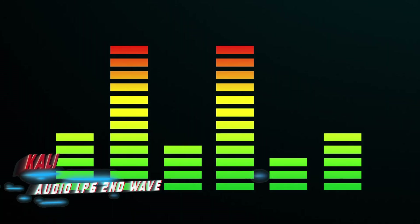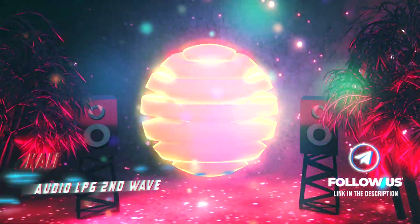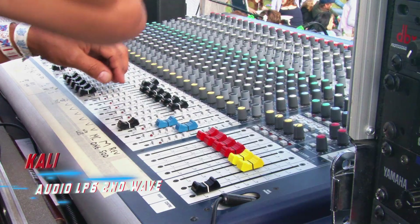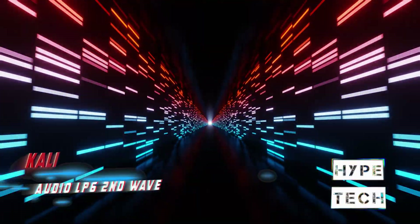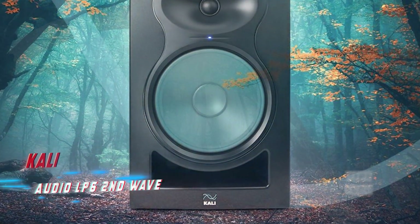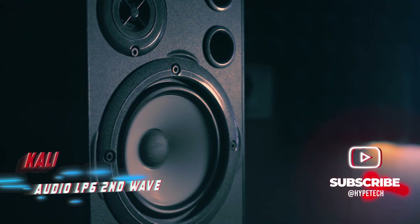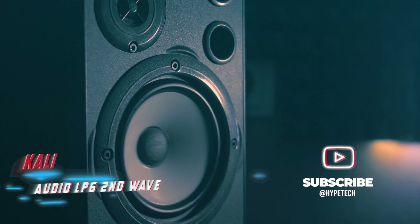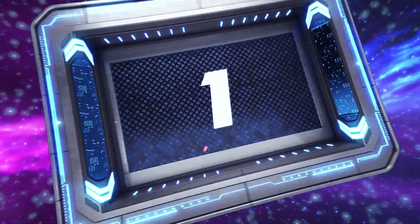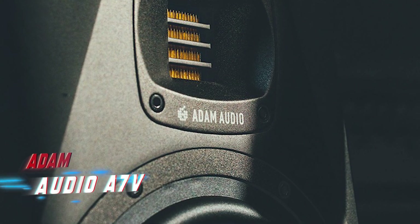Coming in at number 2, the Kali Audio LP6 Second Wave. Made in California, these monitors have undergone three years of development to surpass their previous models, offering a perfect balance between aesthetics, performance, and affordability. They retain core features like waveguide technology, bass reflex system, and large woofer magnets, making the LP6 Second Wave a noteworthy mid-level option in the market.